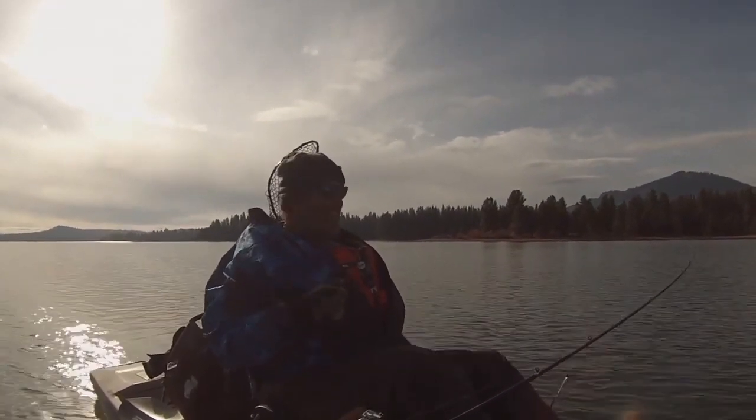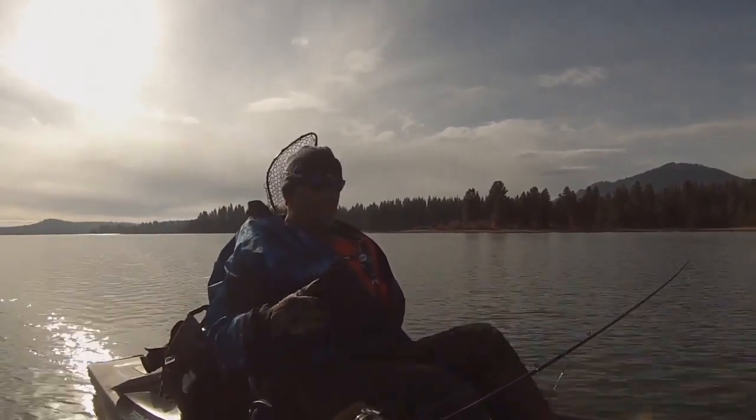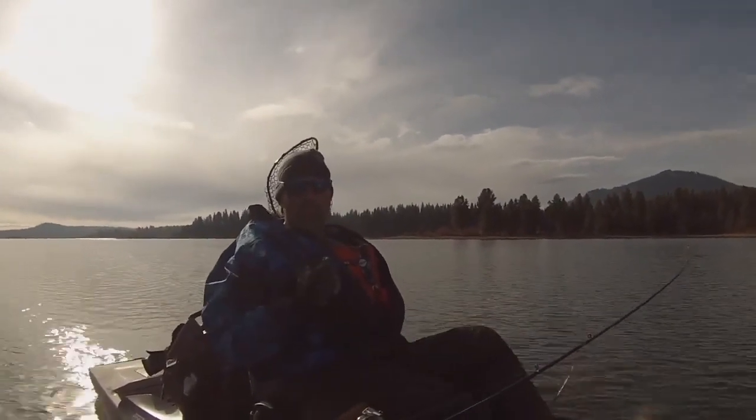Might have got a little whack right there. That's all I got to say — if you're not trolling flies, you should be. They're just a deadly big fish presentation anytime you want to troll fairly slow and show the fish a substantial meal.